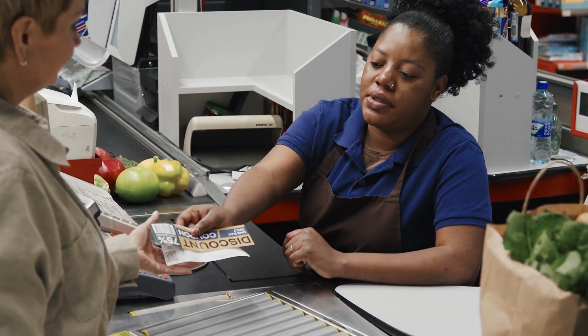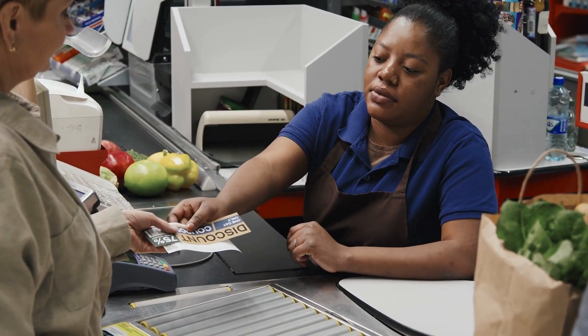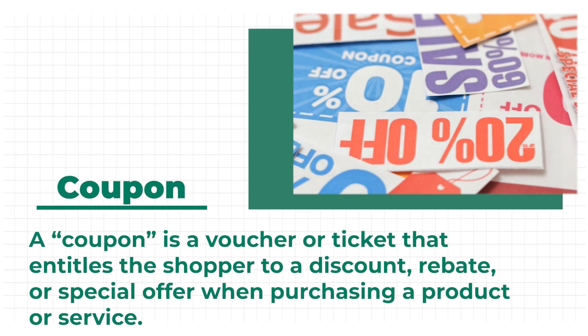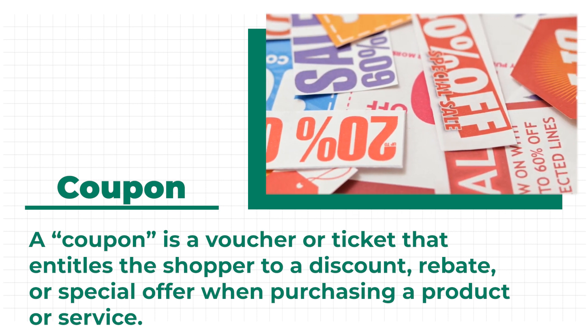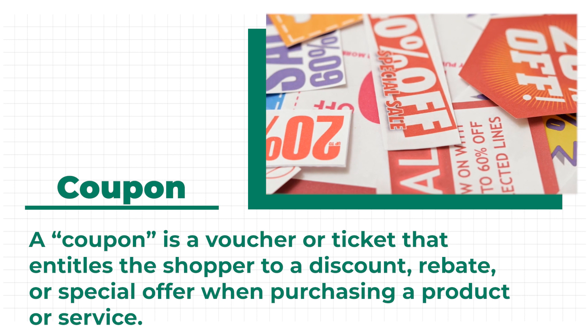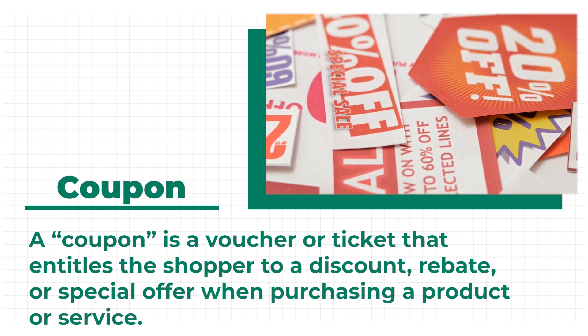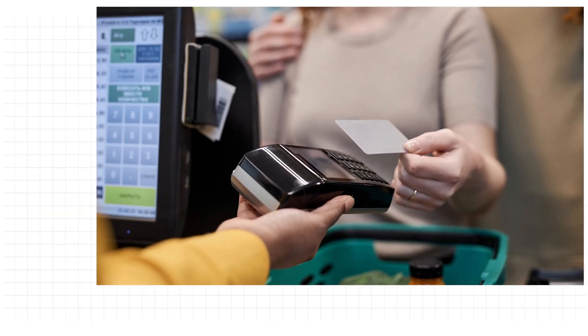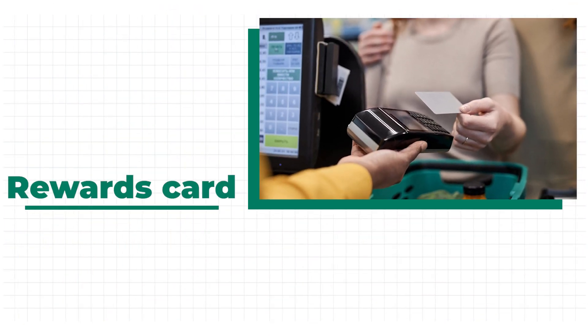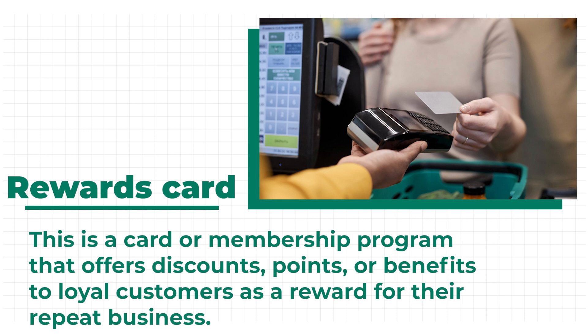You may also use coupons to get discounts. A coupon is a voucher or ticket that entitles the shopper to a discount, rebate, or special offer when purchasing a product or service. Grocery stores also offer a rewards card to customers — a card or membership program that offers discounts, points, or benefits to loyal customers as a reward for their repeat business.